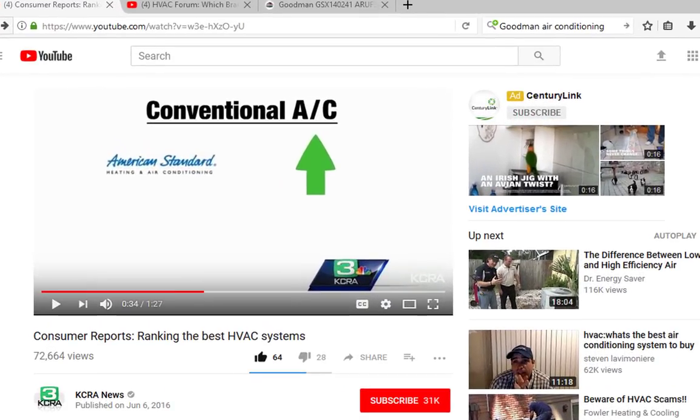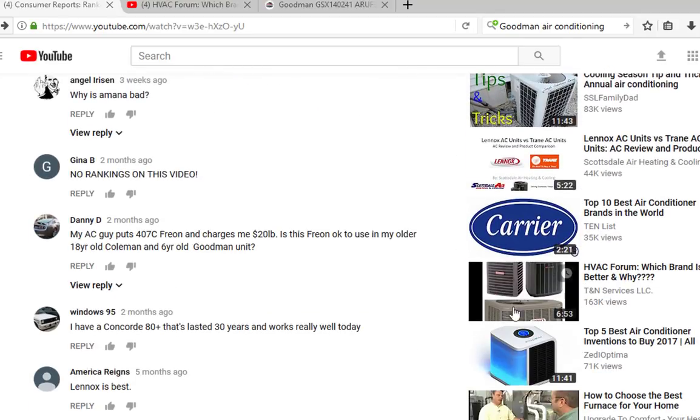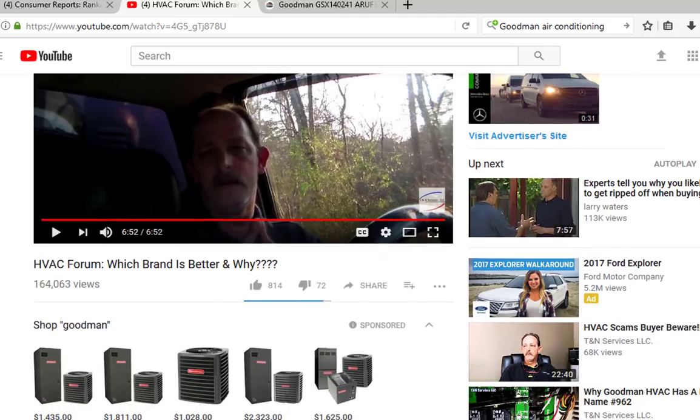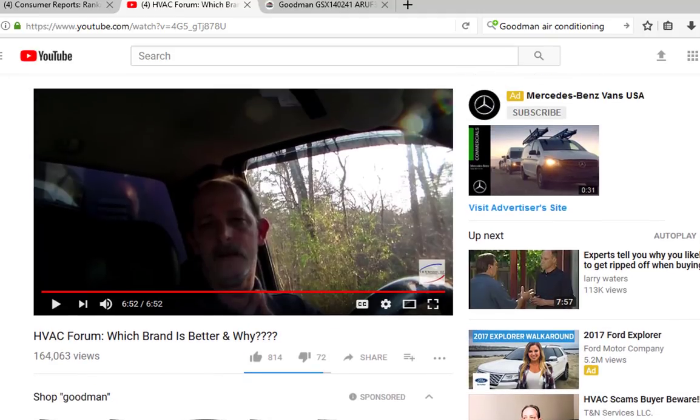This is kind of funny. The other day I made a video about the Consumer Reports ranking the best HVAC system, where it showed American Standard as the best and Goodman being the worst. After it ended, it brought up this related video, which is an HVAC forum about which brand is better and why. It's a guy I subscribe to, so that's probably why it came up.